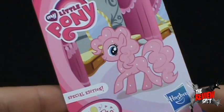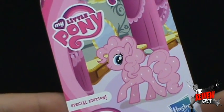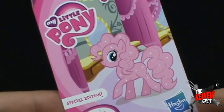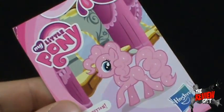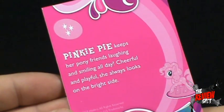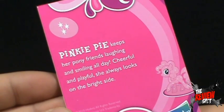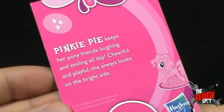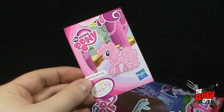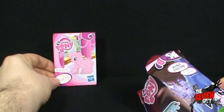First of all, we got ourselves a Pinkie Pie here — special edition. Maybe all the bronies out there are saying, oh my god Spot, you totally got Pinkie Pie! I don't know — I just got the Pinkie Pie card. I may not have gotten the actual Pinkie Pie inside. On the back: Pinkie Pie keeps her pony friends laughing and smiling all day. Cheerful and playful, she always looks on the bright side. This is also a special edition — let's find out if we actually got a Pinkie Pie inside.